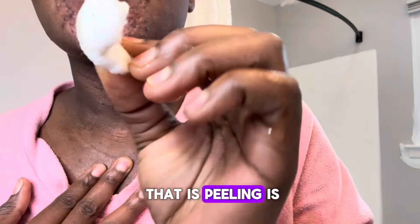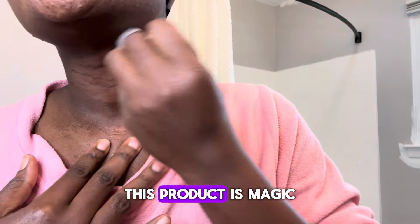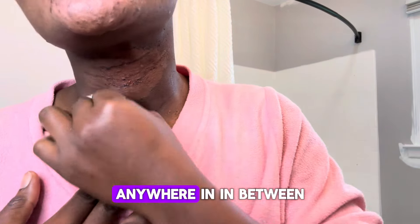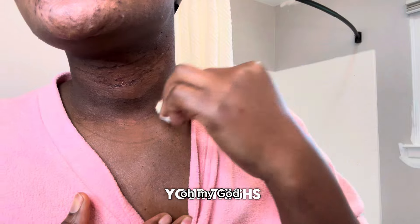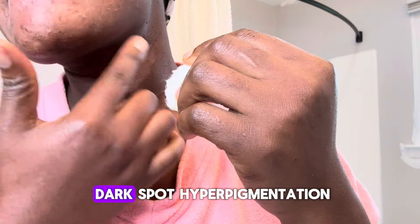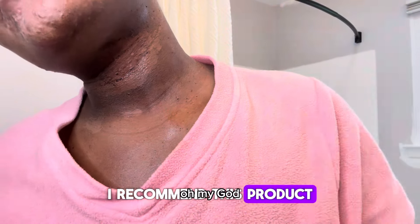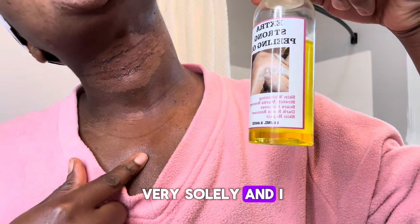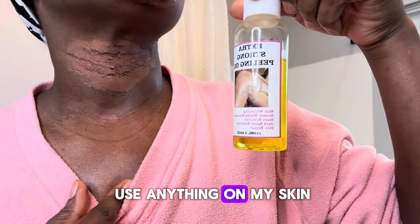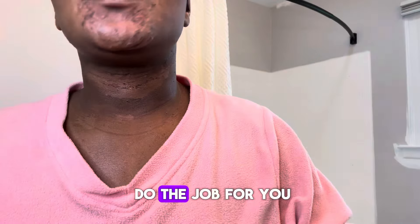The amount that it's peeling is insane and I love it. This product is magic. If you are suffering from dark spots anywhere — between your thighs, anywhere — if you want to get rid of dark spot hyperpigmentation, I highly recommend this product. I've been hesitating to use anything on my skin, but this product is good and it's going to do the job for you.